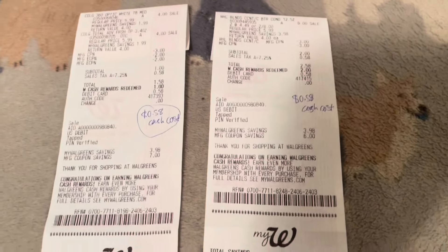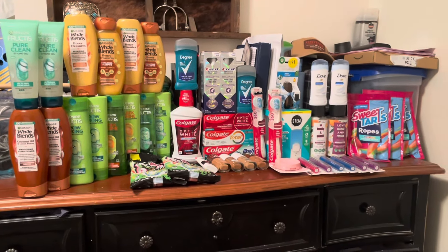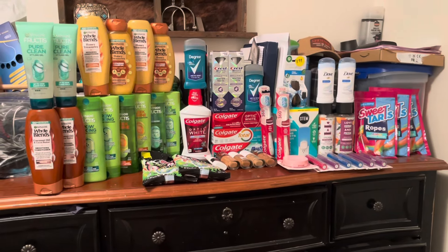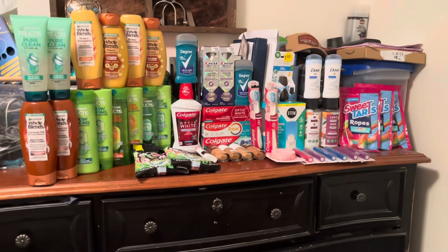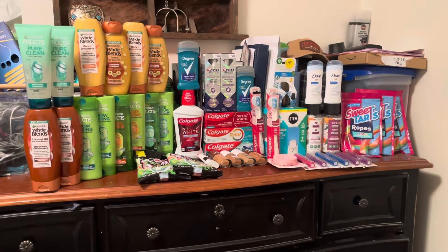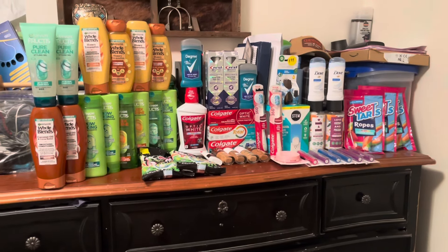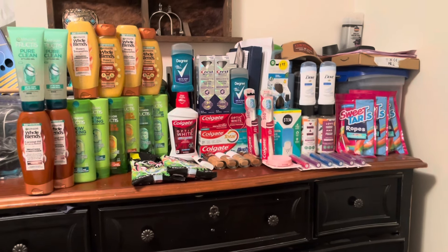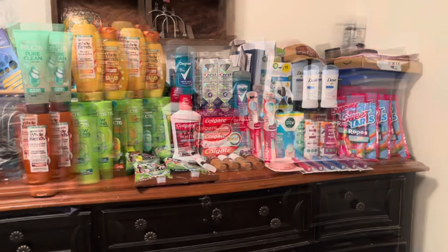That's all I got for you today. I hope you guys enjoyed this video and hopefully you can score some of these deals at Walgreens even though we don't have boosters. Boosters make it way cheaper, but sometimes you just have to hunt for the deals a little harder and work harder to still get low prices. Oh — you probably want to hear my final cost!